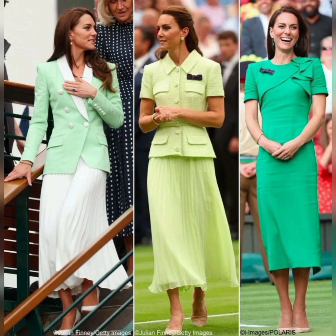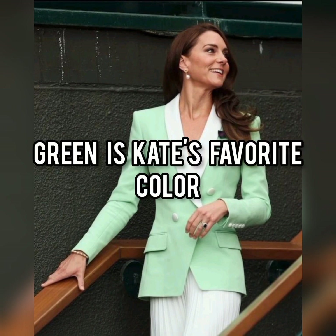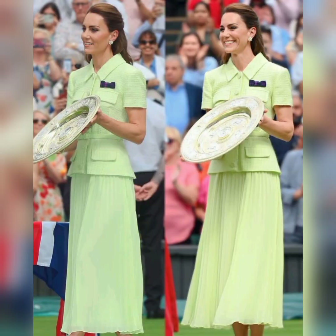Maybe it's a coincidence that the Princess has chosen green for all three visits. Of course, green is one of the two colors associated with Wimbledon. We also know green is Kate's favorite color, because she said that she loves green because it reminds her of nature.